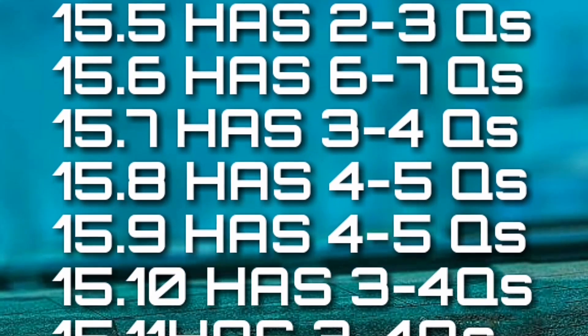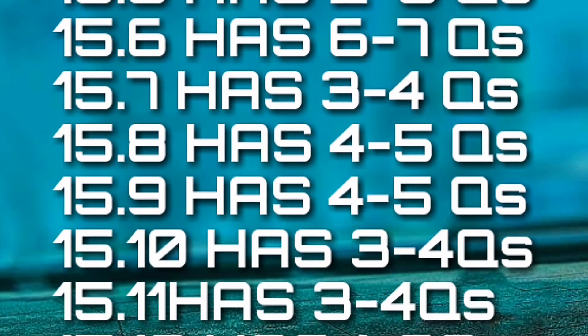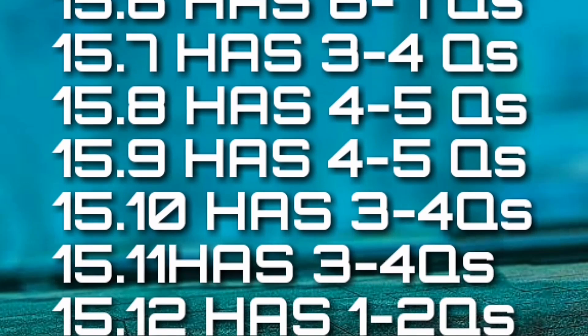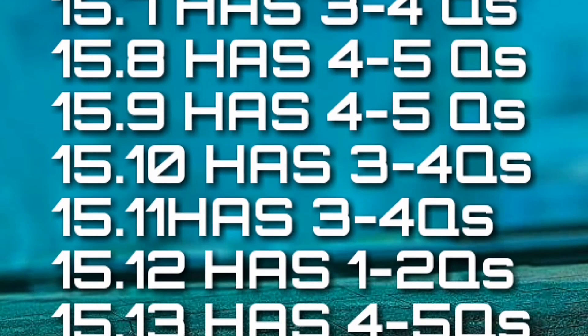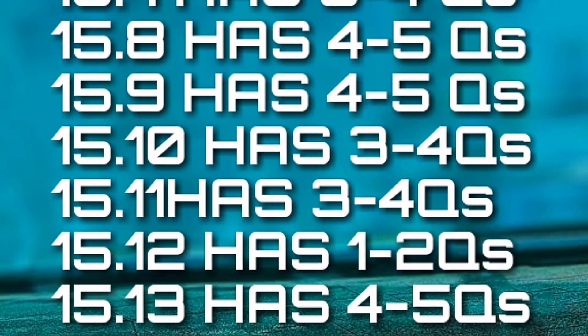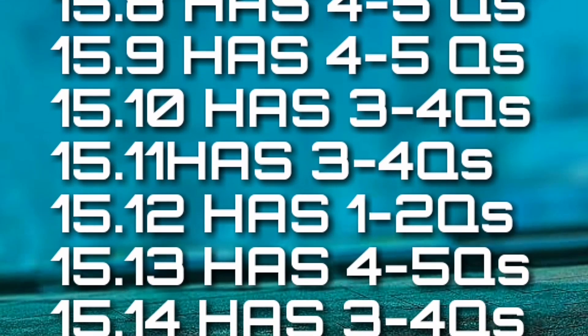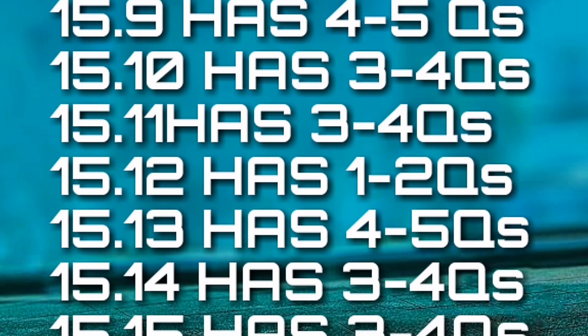15.5 — combustor — 2 to 3 questions. 15.6 — turbine — 6 to 7 questions; most important, recently asked in class sessions are of level 2 and 3, so read precisely. 15.7 — exhaust — 3 to 4 questions. 15.8 — bearings and seals — 4 to 5 questions. 15.9 — lubricants and fuels — 4 to 5 questions.